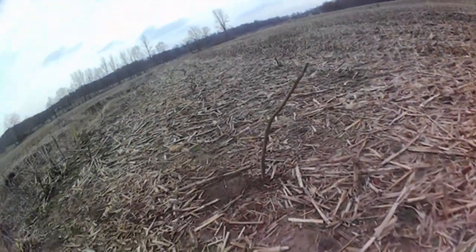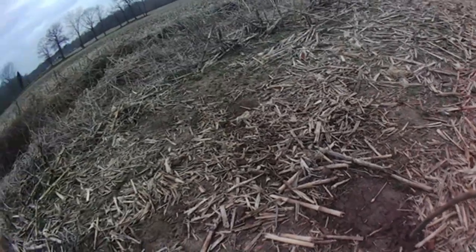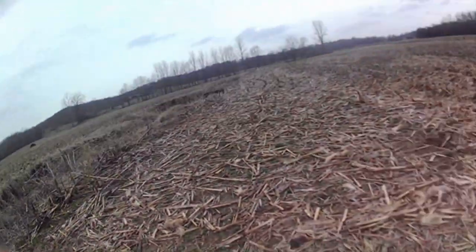I just don't know about this peat moss stuff, because as you can tell, it cracks up the sets.